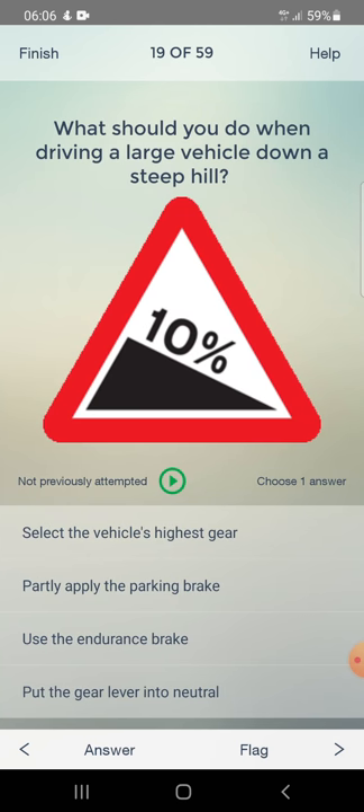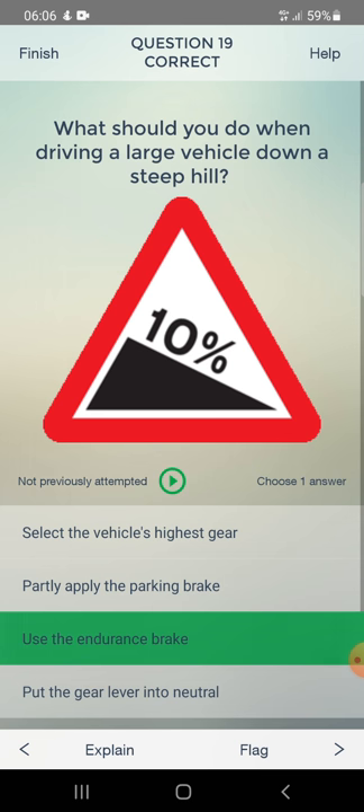What should you do when driving a large vehicle down a steep hill? Options: select the vehicle's highest gear, partly apply the parking brake, use the endurance brake, or put the gear lever into neutral. Answer: use the endurance brake.